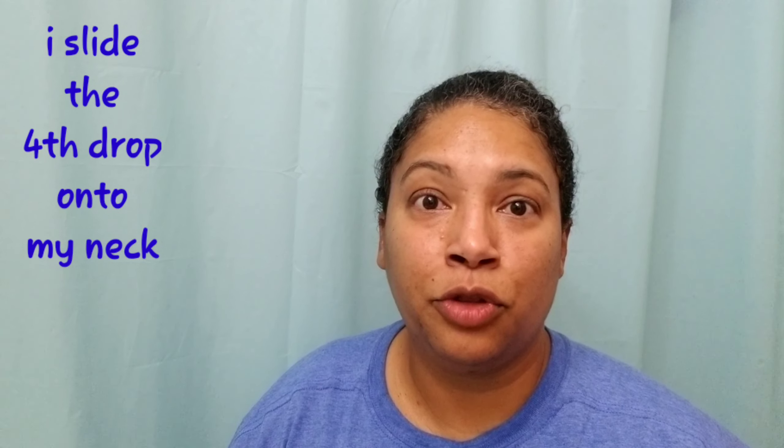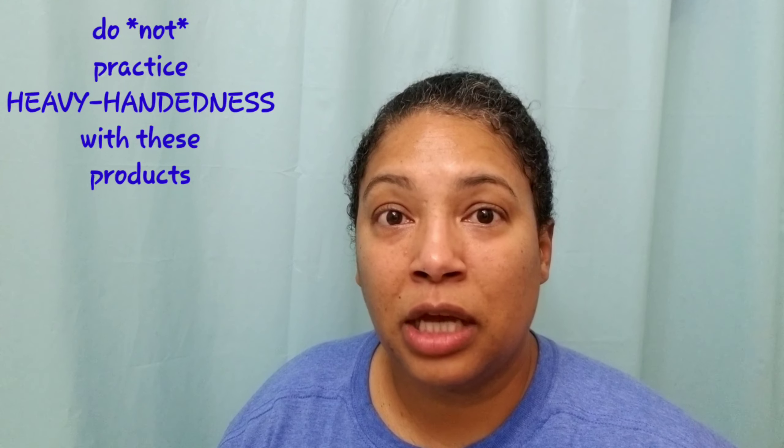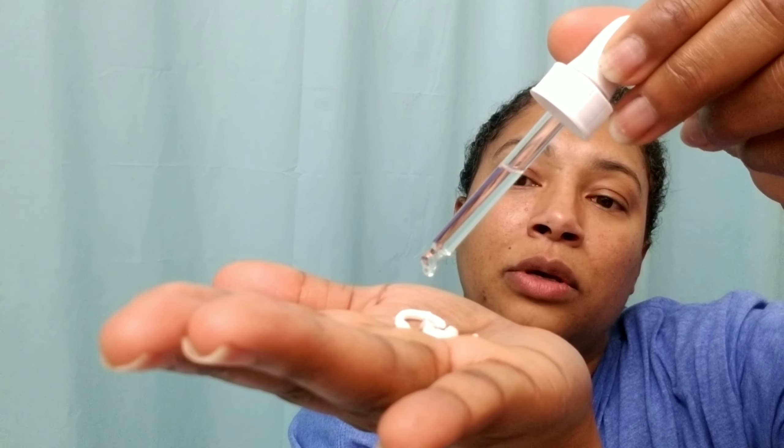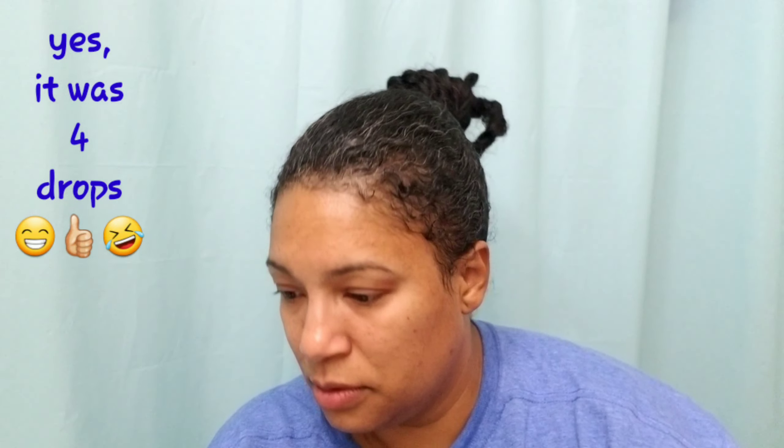The last product the Deciem representative recommended for this basic nighttime routine is the moisturizer: Natural Moisturizing Factors + Hyaluronic Acid. It is a surface hydration formula. For all of the creams, Deciem recommends a pea-sized amount — I'll be honest, I probably do a pea and a half. For the serums they recommend two to three drops, but I put four; sometimes three is enough but I tend to be extra.